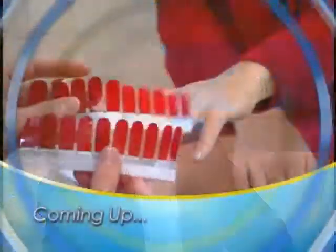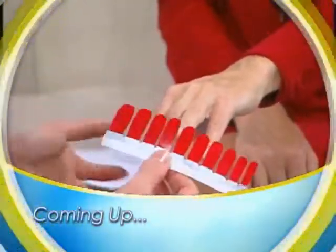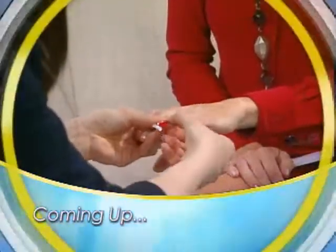Thank you so much for being here to tell us about this. Next up, we'll tell you how your nails can be perfect and professional looking in no time at all — stay with us.